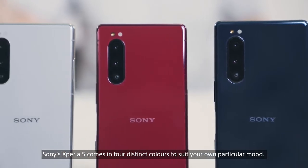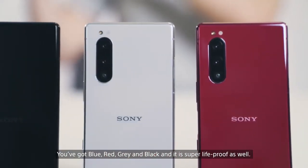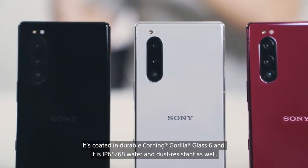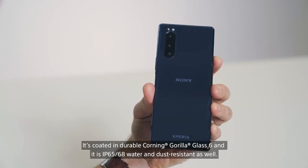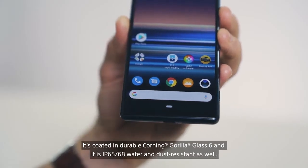The Sony Xperia 5 comes in four distinct colours to suit your own particular mood. You've got blue, red, grey and black, and it is super life-proof as well. It's coated in durable Corning Gorilla Glass 6, and it's IP65-68 water and dust resistant as well.